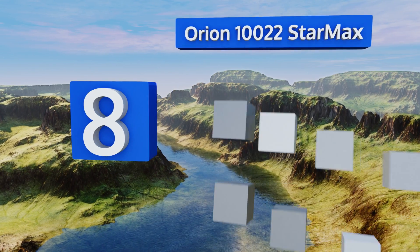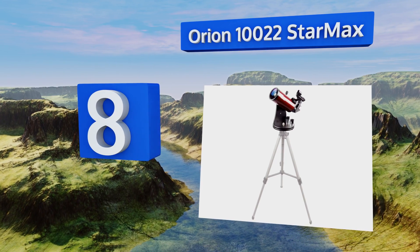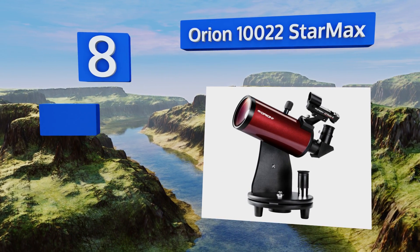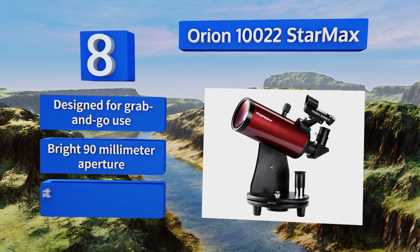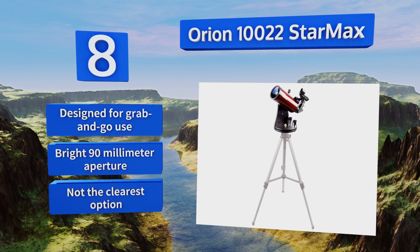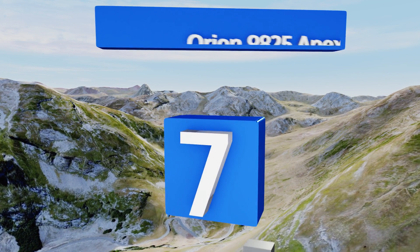At number eight, if you already own a decent tripod or want a model you can plop down on a rock, point at the sky, and take in an object or two without tracking, then you can save a good bit of money by choosing the Orion 10022 StarMax. It's designed for grab-and-go use and comes with a bright 90mm aperture, however it's not the clearest option.